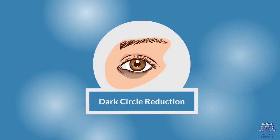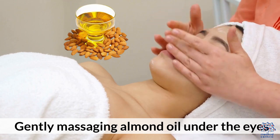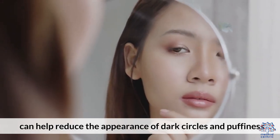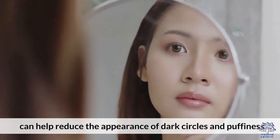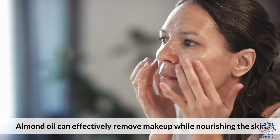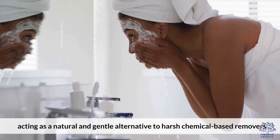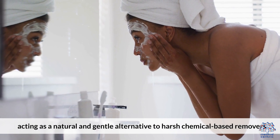5. Dark Circle Reduction: Gently massaging almond oil under the eyes can help reduce the appearance of dark circles and puffiness. 6. Natural Makeup Remover: Almond oil can effectively remove makeup while nourishing the skin, acting as a natural and gentle alternative to harsh chemical-based removers.